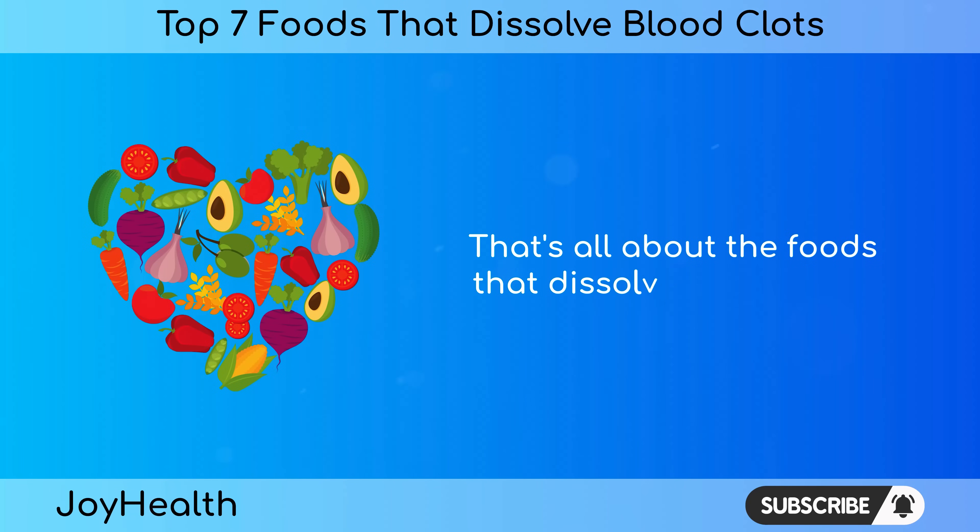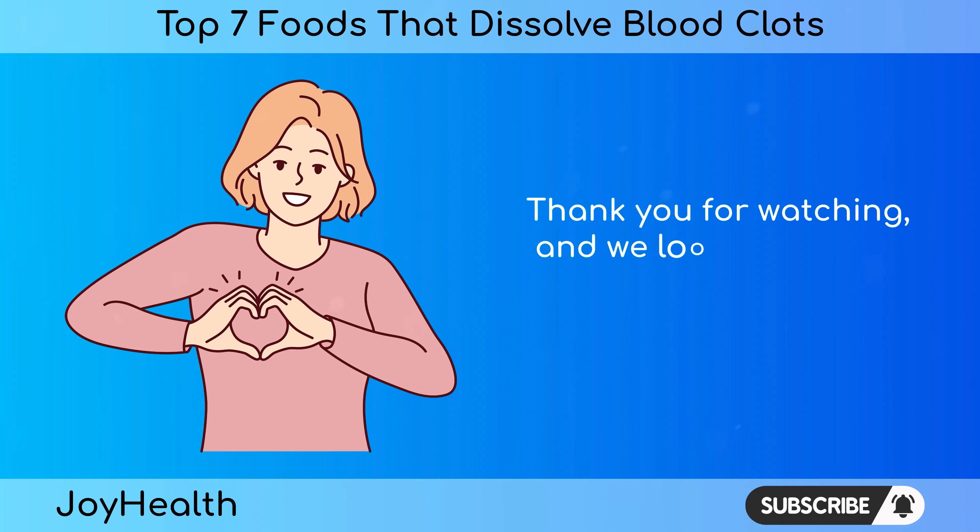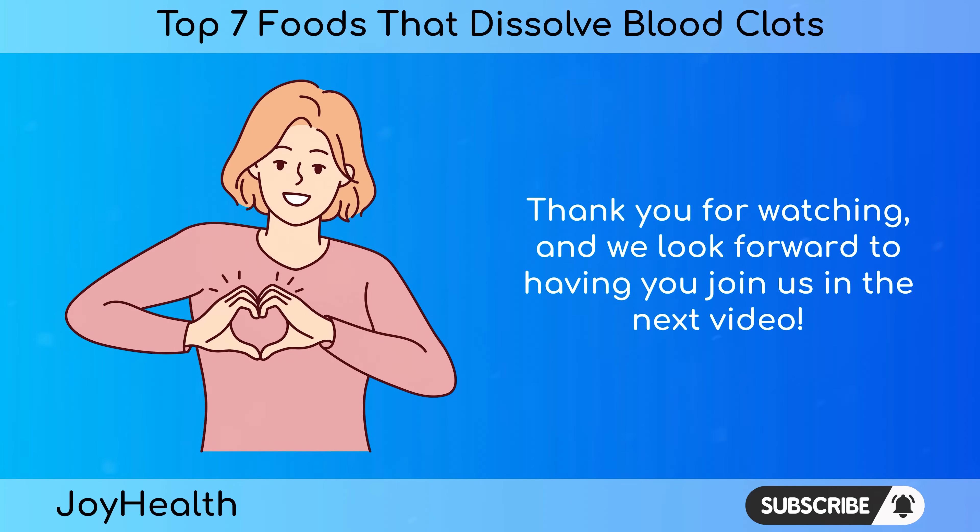That's all about the foods that dissolve blood clots. Thank you for watching, and we look forward to having you join us in the next video.